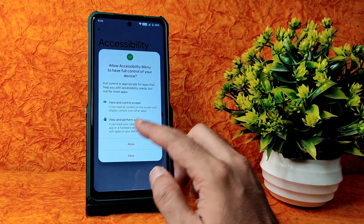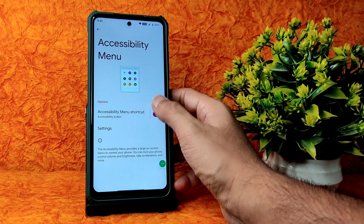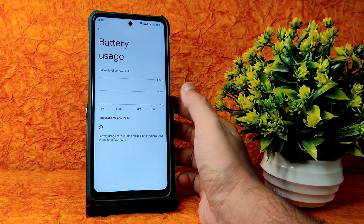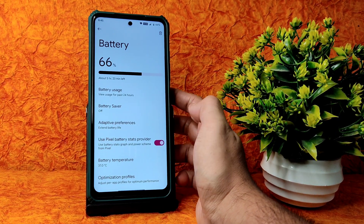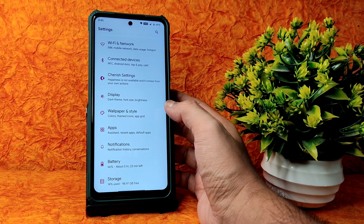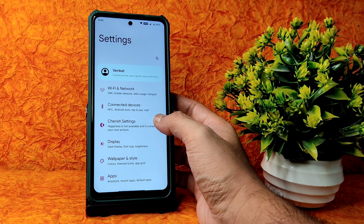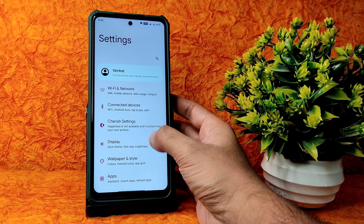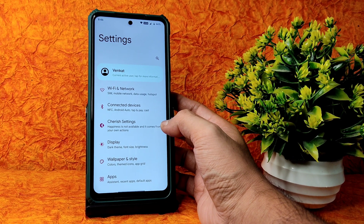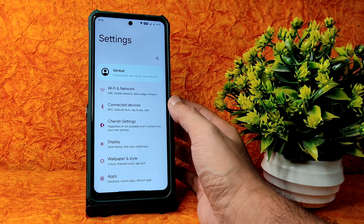In utilities there's an accessibility menu added which is working fine - a handy feature. Battery usage is very good in this ROM. For flashing, the method is similar to the previous version 3.6 Cherry OS - use the same 12.5.5 firmware only, don't use 12.5.7 or 12.5.8. Just flash this ROM zip file instead of 3.6 and that's it.